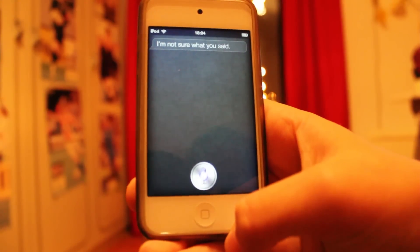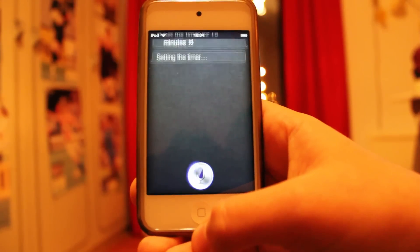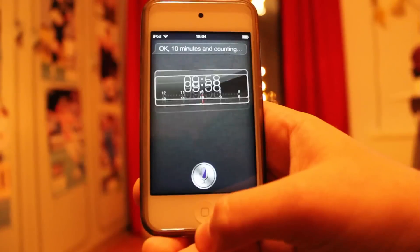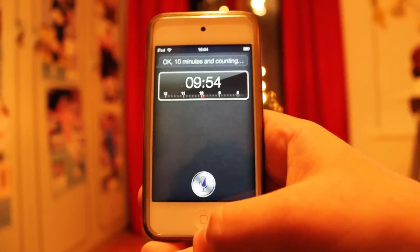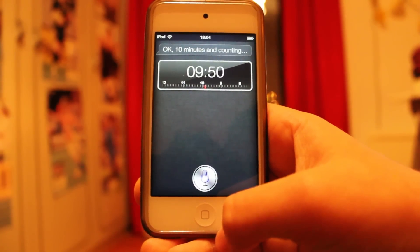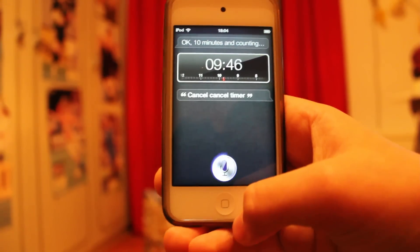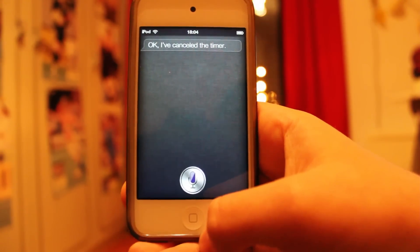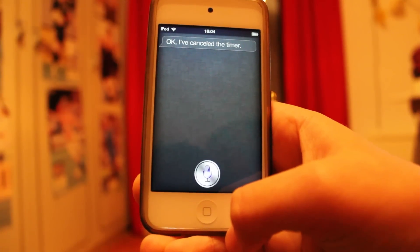Set a timer for 10 minutes. Setting the timer — okay, 10 minutes and counting. You see it just made a timer. Cancel the timer. Okay, I've canceled the timer. Thanks Siri!